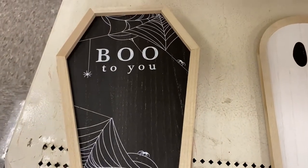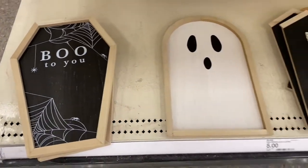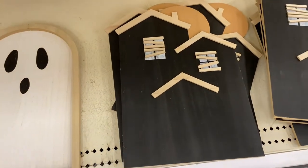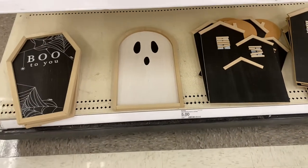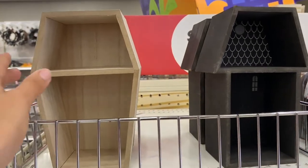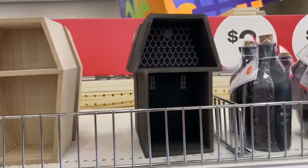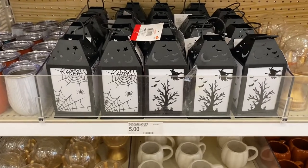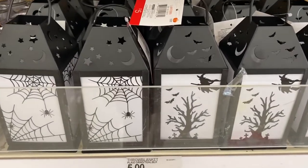Check out these really cool Halloween signs here at the Target Dollar Spot. They have one that says 'Boo,' a ghost one, and a haunted house one too — all five dollars each. These Halloween wooden shelves are really cool and five dollars each; one is shaped like a coffin and one like a haunted house. These lanterns here are so nice, only five dollars each, and they come in two different designs.